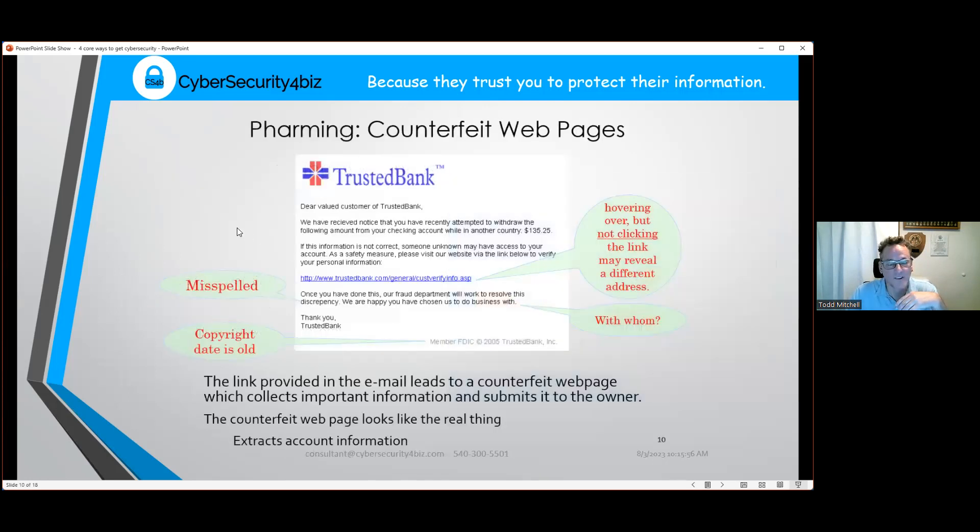Phishing happens most commonly through emails, with texts close behind. Use common sense — if it sounds too good to be true, it probably is. On a suspicious bank email, hover your mouse over any link to see the actual URL displayed at the bottom of your browser. If the displayed link and the real destination don't match, something's wrong. Also watch for misspelled words and outdated copyright dates — a major bank updates its copyright every year.